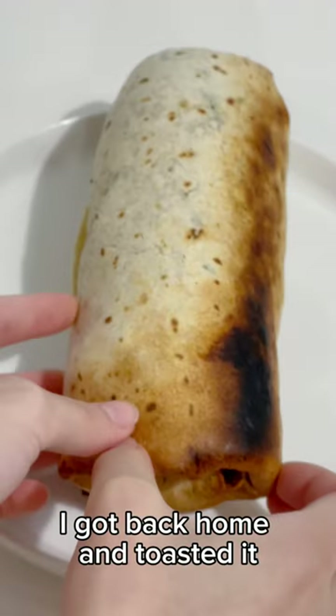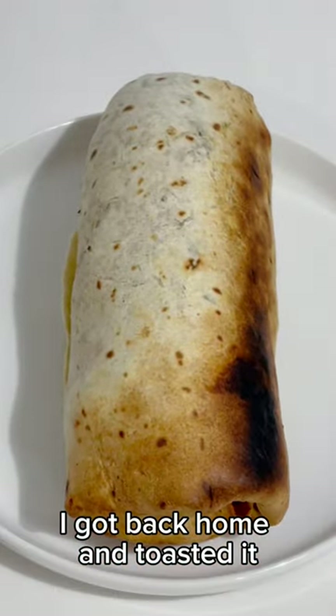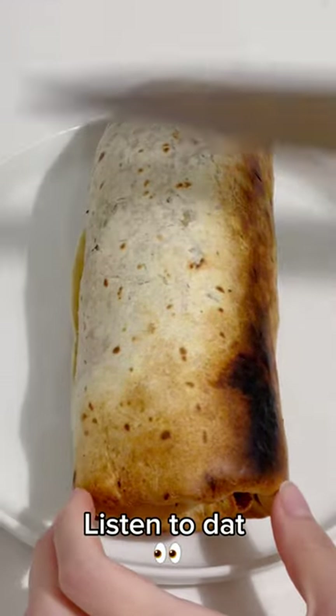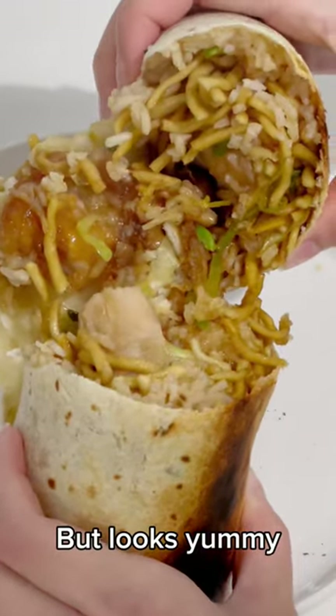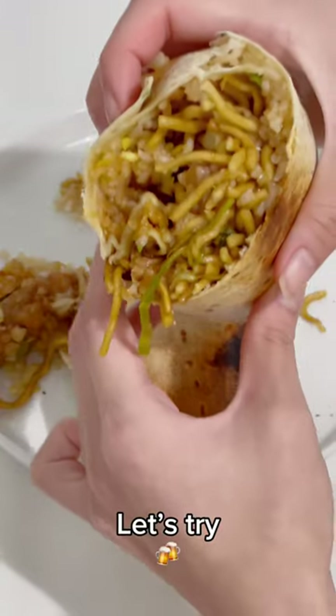I got back home and toasted it. Listen to that. Not a clean cut, but looks yummy. Let's try.